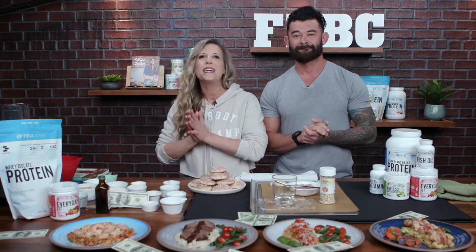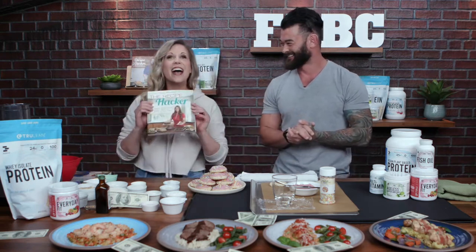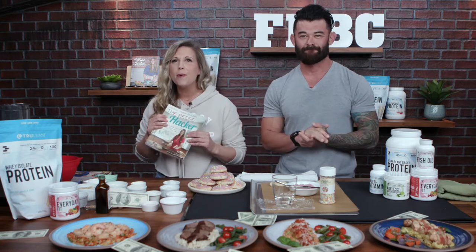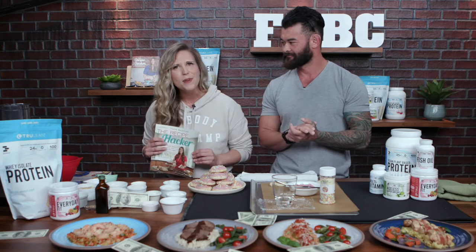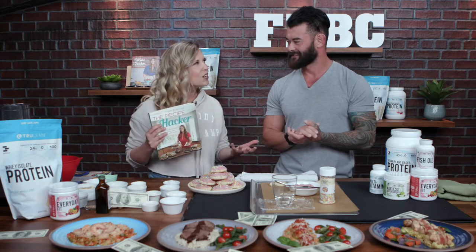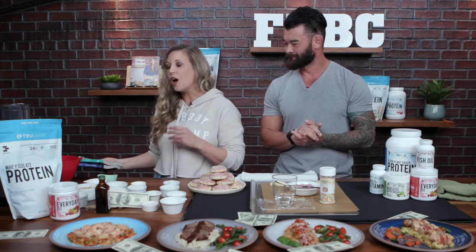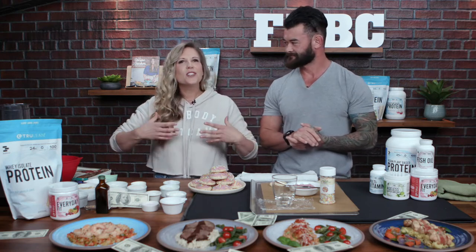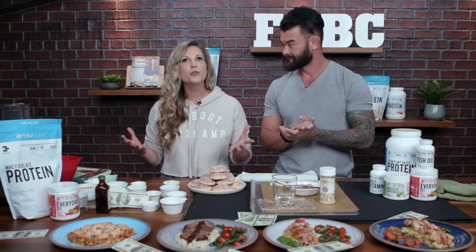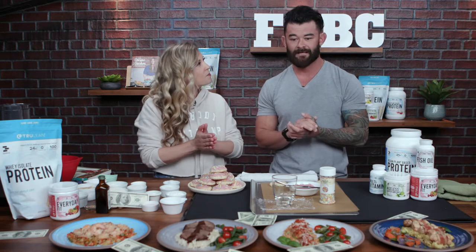My name is Diana Keuilian — I am the Recipe Hacker. People often ask how I got that name. It actually all started with my very first cookbook, which I pitched as 'real healthy comfort foods.' My publisher read through it and said, 'You're actually a hacker because you take comfort food items and change them up so they're healthier but still taste good.' I went on to write a couple of cookbooks, and my brand new one is 'Always Eat After 7 PM.' I teamed up with Aaron, head of Trulean, so I can have the best supplements to cook with and take recipes to the next level.